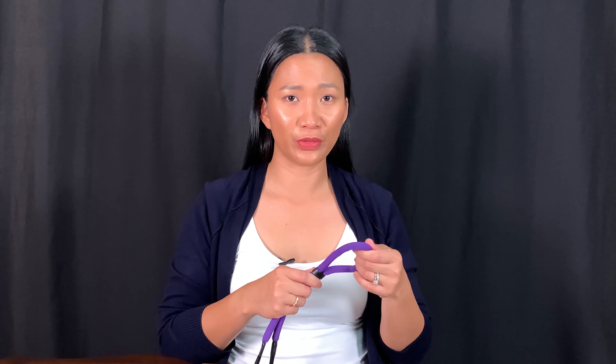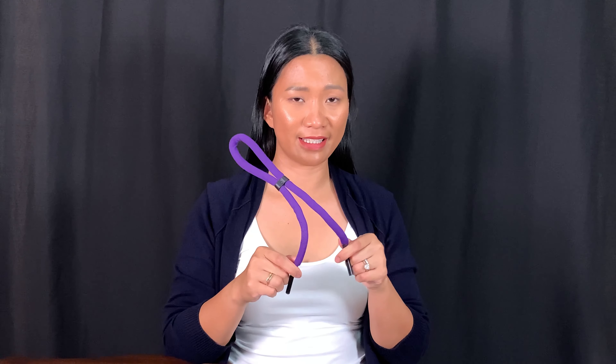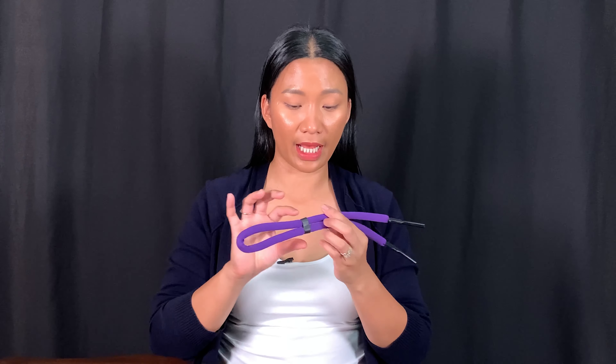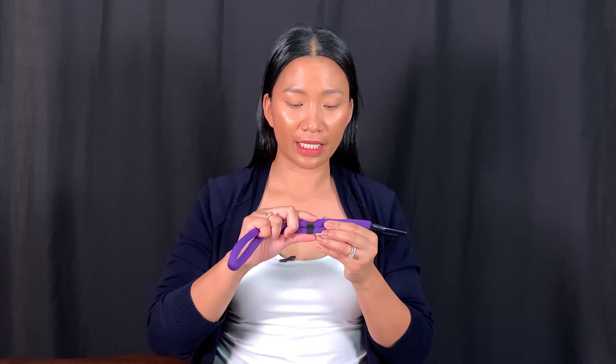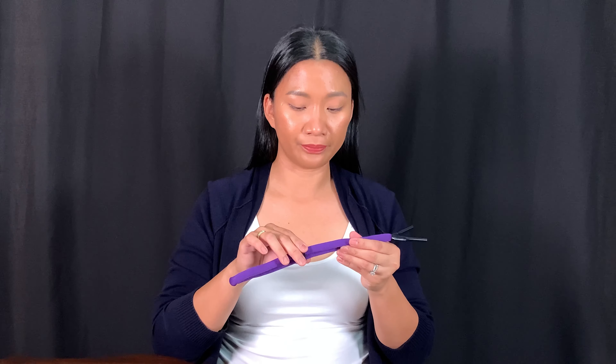Item number four is this floating sunglass strap. When the economy started slowly reopening, I said once I get back to Zumba, what can I use to keep my face shield in place? So I went to Amazon and found this. It's a strap you put your sunglasses into to keep them in place. It's designed for water sports, but I use it for Zumba and it has a very good review on Amazon. It has a black plastic piece you move back and forth to lock it to your head and to loosen it.